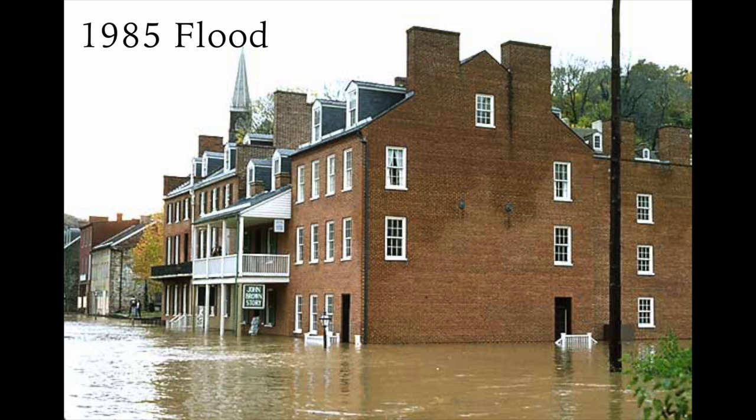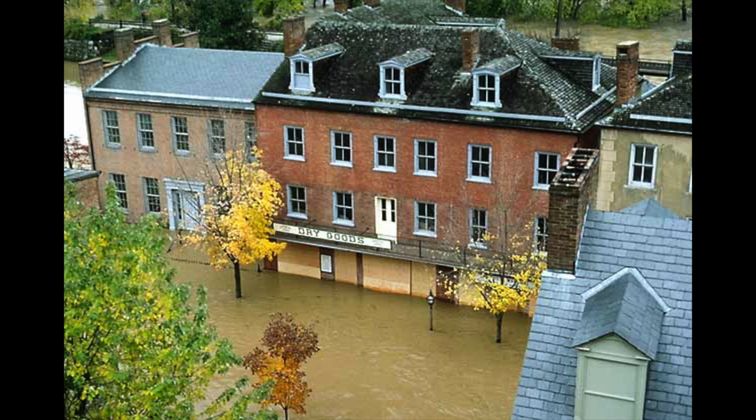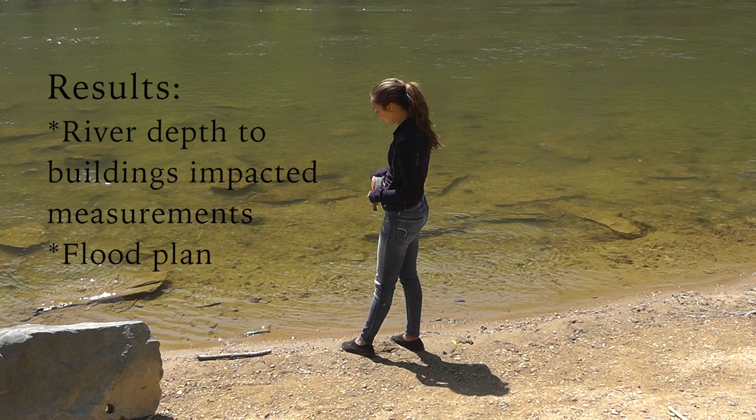The flood was devastating. The water crested at 29.8 feet. The cleanup process took nine months. The flood yielded some positive results in the end and helped them better prepare for the next flood.